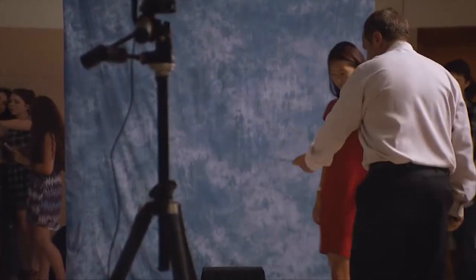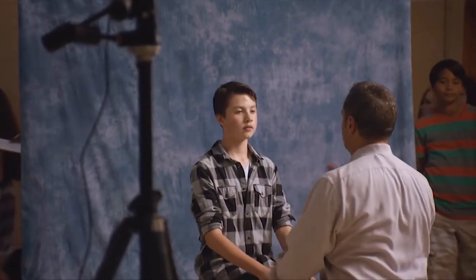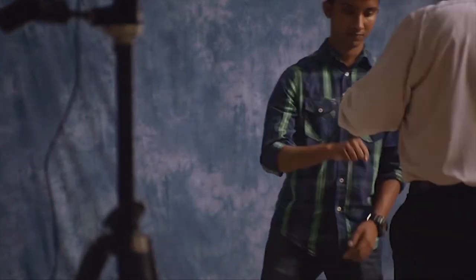Hi, Kids Help Phone. Hi. Can I talk to someone? Sure, you can talk with me. Okay. Take your time. I want to kill myself. Okay — I'm really glad you called. Are you in a position to hurt yourself right now? Yes. Why don't you talk to me about how you're feeling, and I'll just listen.